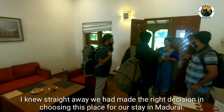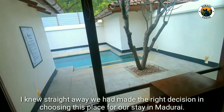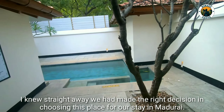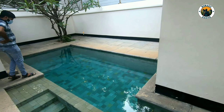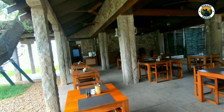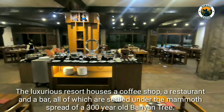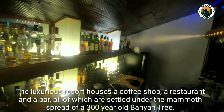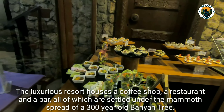I knew straight away we had made the right decision in choosing this place for our stay in Madurai. The luxurious resort houses a coffee shop, a restaurant, and a bar, all of which are settled under the mammoth spread of a 300-year-old banyan tree.